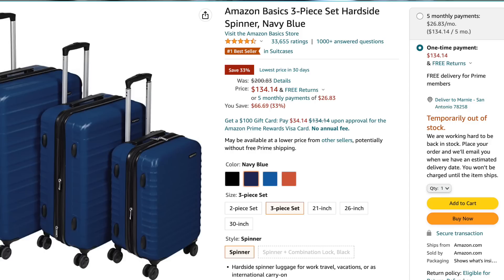Now let's take a look at the Amazon Basics hard-sided luggage set. If you click on the three-piece set option — which is what I bought — all four colors are temporarily out of stock. This is important to note because Amazon is still allowing you to add it to your cart at the sale price. It is on sale for $134, normally retailing for $200 for the three-piece set, so it would be great to snatch it up at that sale price.